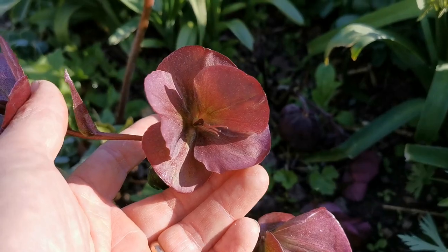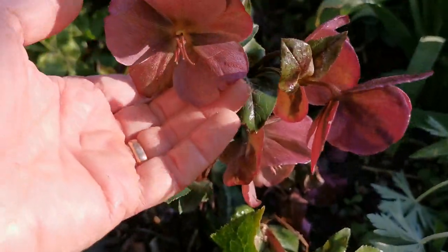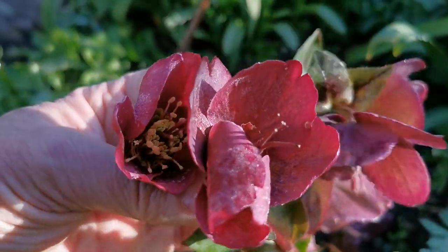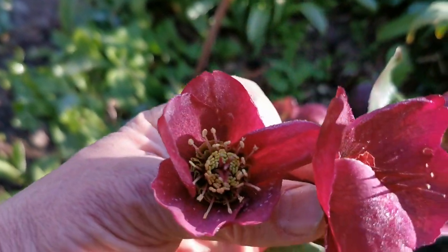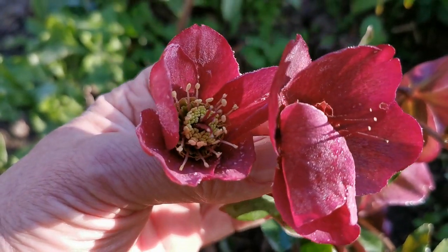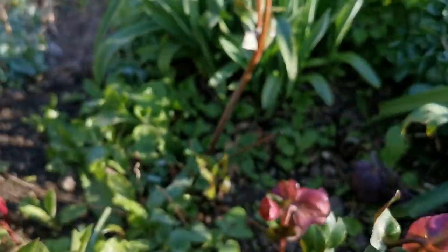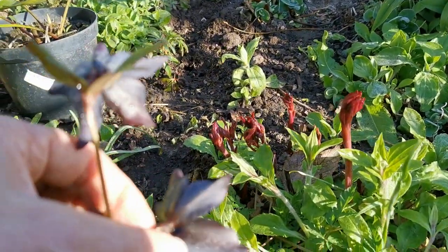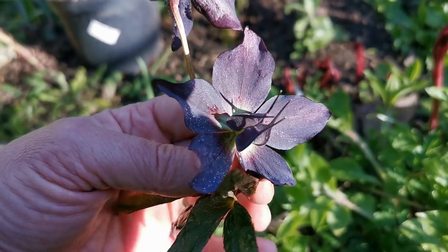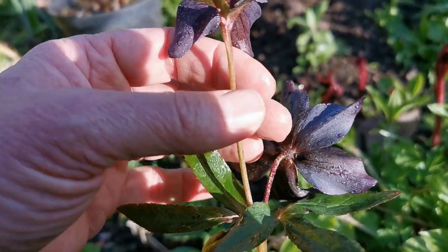That one hasn't got the central colour of the first one — there is some variety in these; I think we've almost got two different plants here. That one's very different. Just look at the central sepals on that. Beautiful. And this rich chocolate black — again, a very special little hellebore.